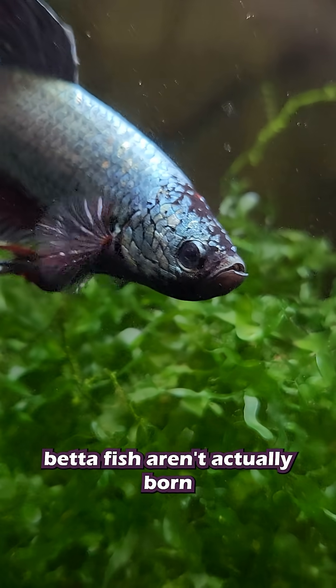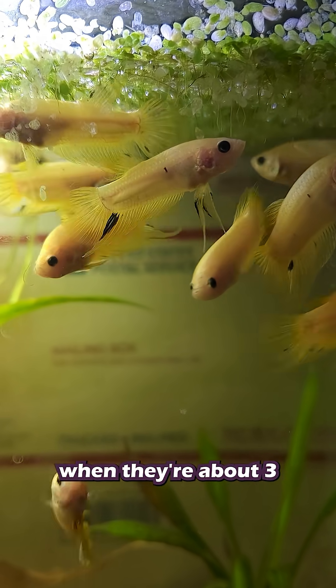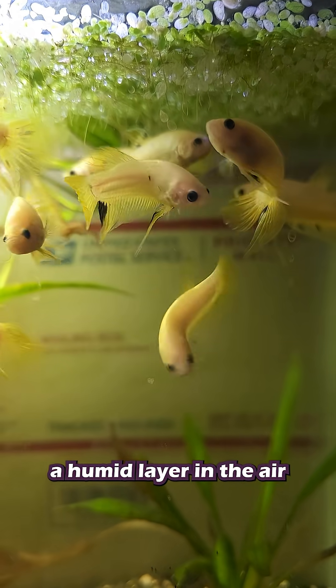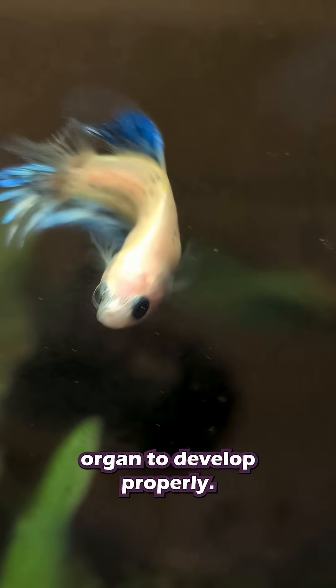And did you know? Betta fish aren't actually born with their labyrinth organ. As breeders, we have to plastic wrap the tanks when they're about three to five weeks old so that they have a humid layer in the air above the water. This allows for the labyrinth organ to develop properly.